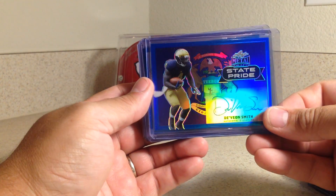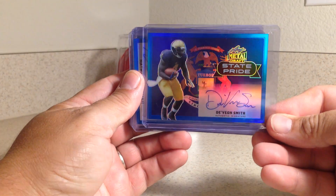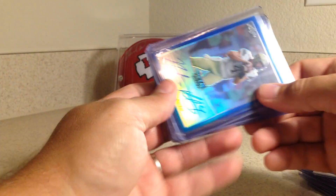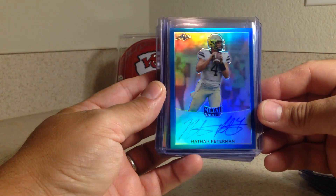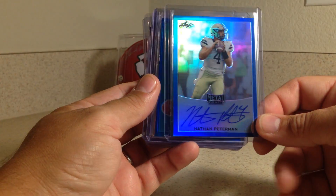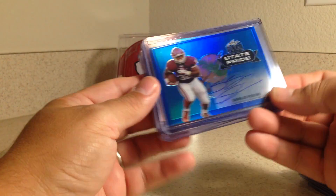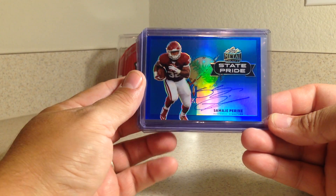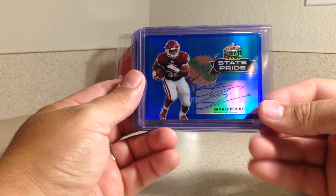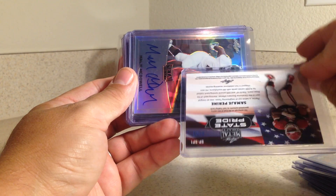Devion Smith is with the Miami Dolphins as a running back. That one is numbered out of 35. This really cool Nathan Peterman was a 5th round pick for the Bills as a QB. This is numbered out of 50. There's a really nice Samajay Perrine — he got picked up 4th round by the Washington Redskins as a running back. That's numbered out of 35.